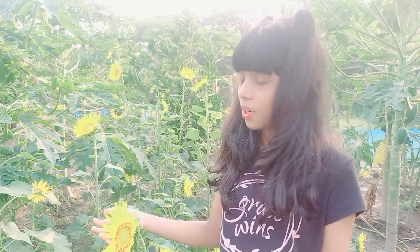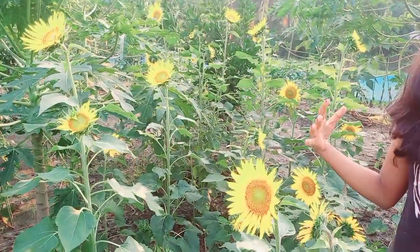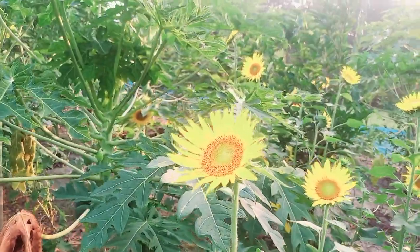Hi guys, I am Anna, this is the BMTA family. Today we are going to show you our sunflower garden. We have a lot of flower gardens and now we decided to plant sunflowers.